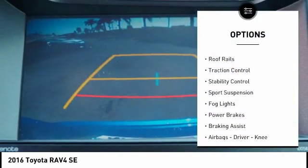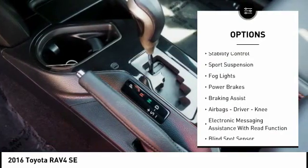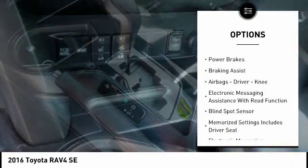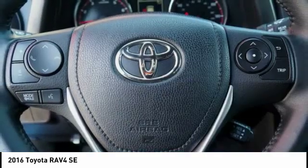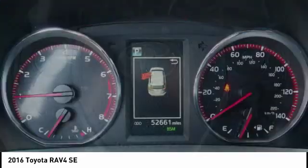Power windows with safety reverse. Roof rails. Traction control. Stability control. Sport suspension. Fog lights. Power brakes. Braking assist. Airbags — driver and knee.